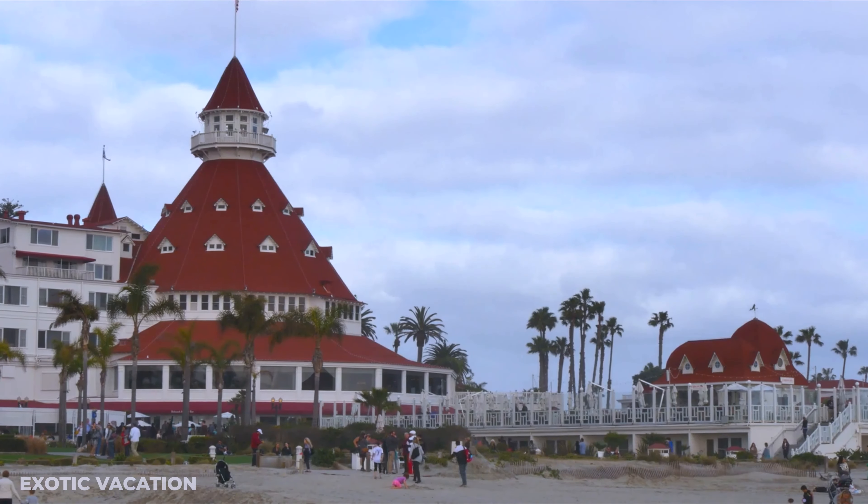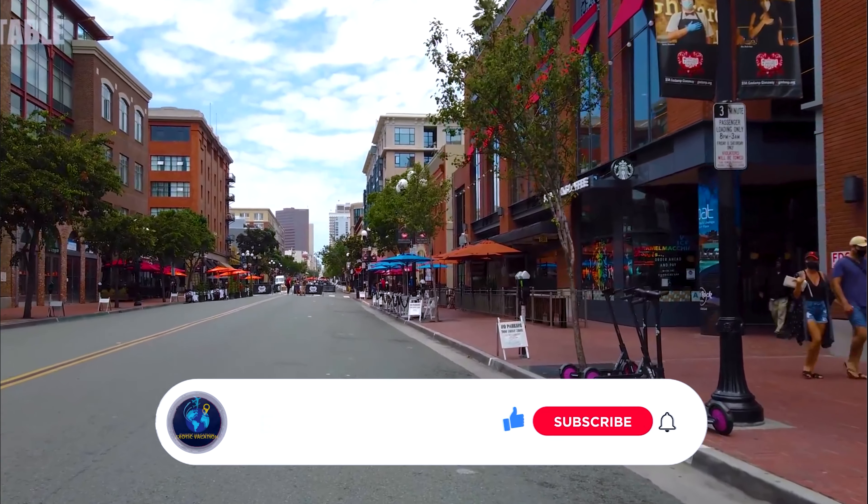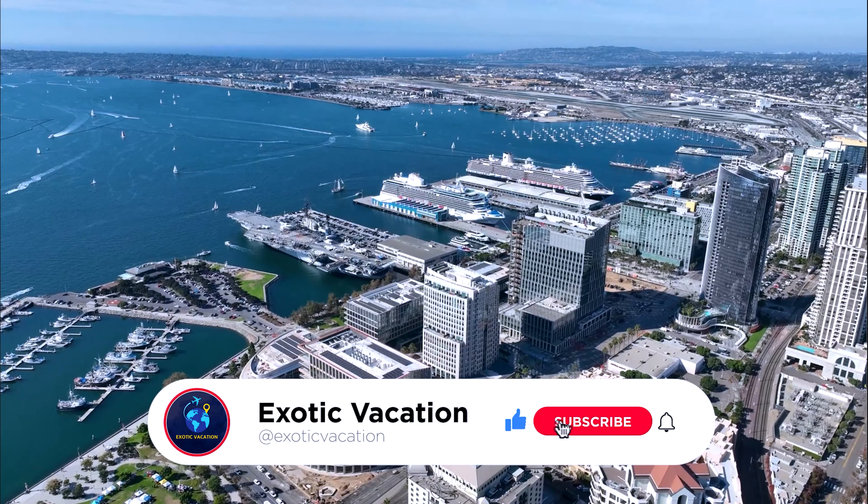Hey travelers, ready to explore San Diego like a local? In this four-day adventure we'll visit famous landmarks like the historic USS Midway Museum, the iconic Balboa Park, and the stunning La Jolla Cove. Plus, we'll get to uncover hidden gems like the secret swings in La Jolla, the enchanting Sunny Jim's Sea Cave, and the breathtaking Sunset Cliffs Natural Park.